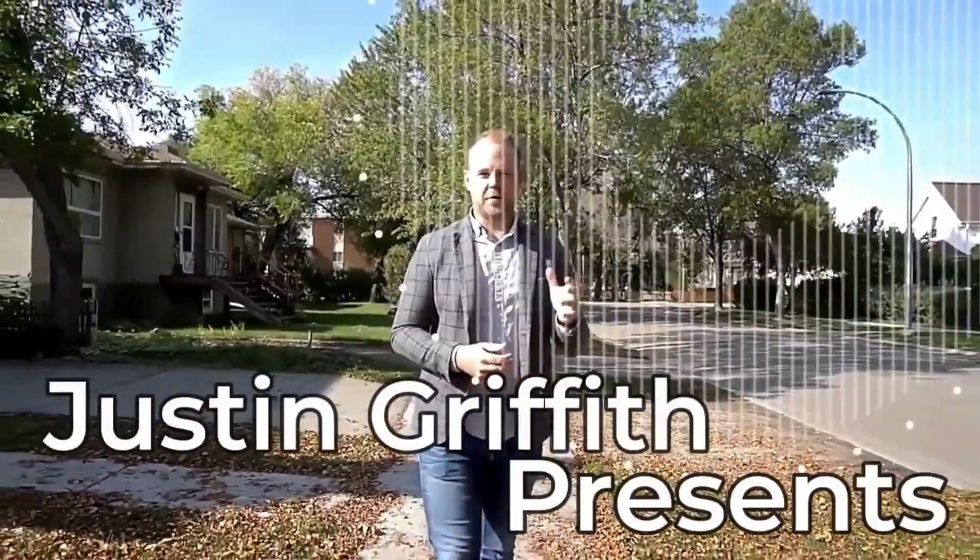Hey there, how are you? It's Justin Griffith with The Good Real Estate Company. We're in Charlesworth on the south side of Edmonton here to show you this beautiful single-family home. Let's go take a look.